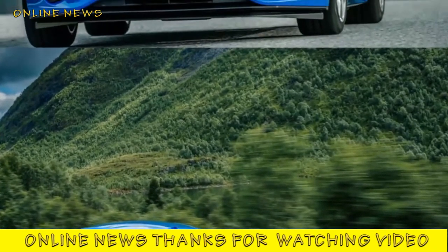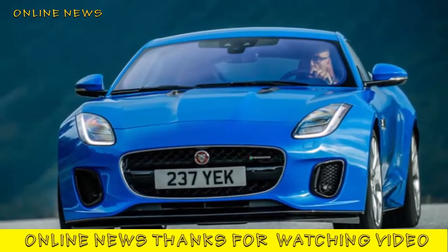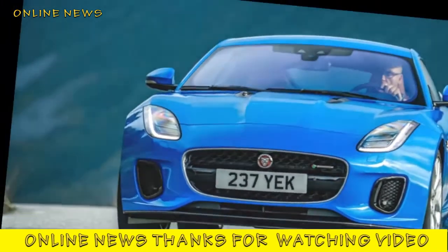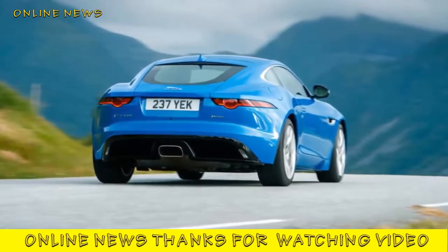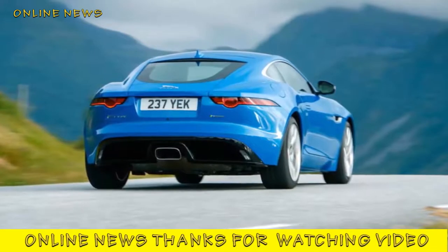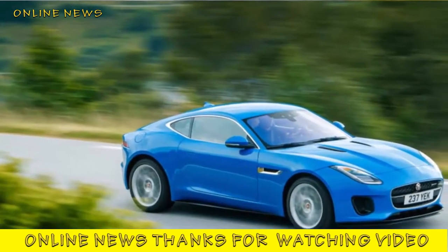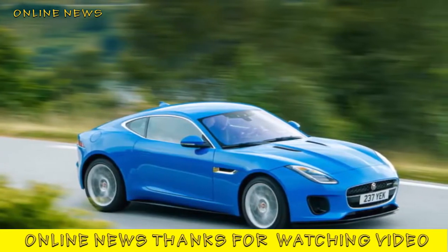The 52-kilogram reduction comes pretty much all from the nose. When we road-tested a V6 F-Type, we found it weighed 1,755 kilograms, of which 52 percent was over the front axle. So although the four-pot will remain very marginally forward-biased, it should make a sizable difference to the way it drives. Jaguar's engineers will discreetly tell you that this is their preferred F-Type when it comes to handling.